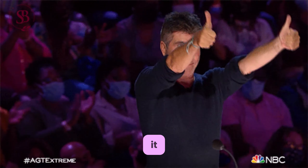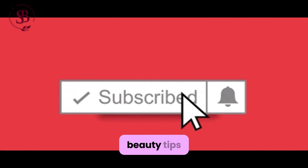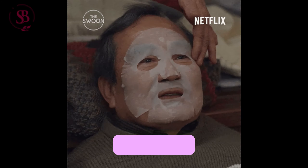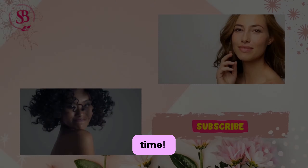And there you have it — Selena Gomez's rare beauty routine displayed in all its splendor. We hope you enjoyed joining us on this journey through the world of beauty. Don't forget to subscribe to the Stella Beauty channel for more beauty tips, skincare advice, and exclusive insights into the lives of your favorite beauty icons. Until next time, stay beautiful!